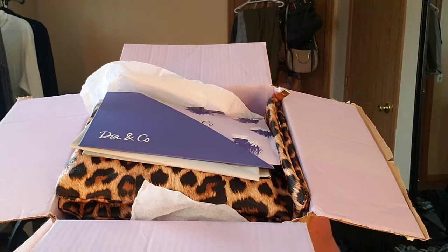Hi guys, I'm Angie and welcome back to my channel. Today we are going to open up my first Dia & Co box that came in the mail. Dia & Co is a fashion company that sends you items each month based upon a survey and questionnaire that you fill out on their website. It's twenty dollars a month, and your specialized stylist sends you items.